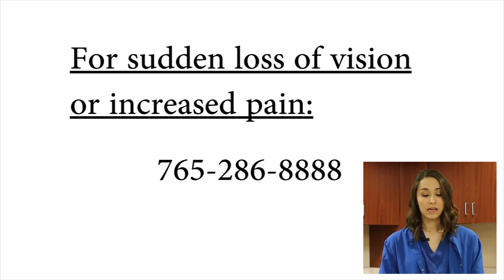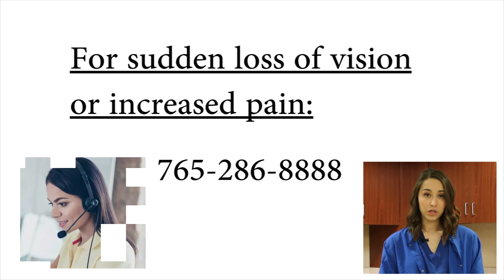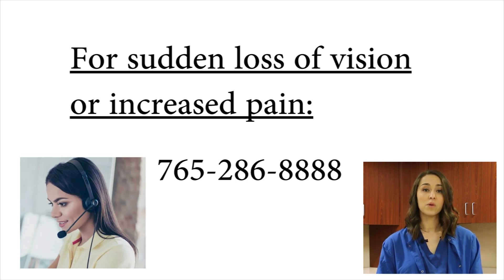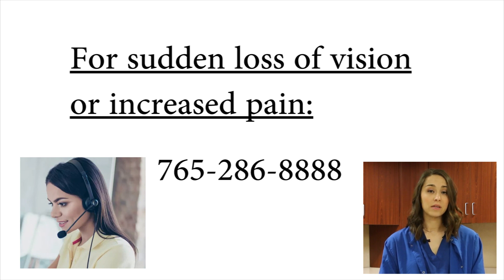There is a 24-hour number on your discharge paperwork. The number is 286-8888. If you have any loss of vision or pain that's not controlled by Tylenol, please give us a call, but feel free to call us with any concerns or questions you may have.